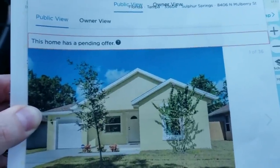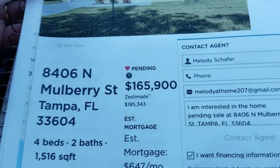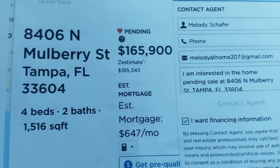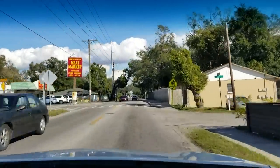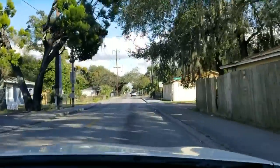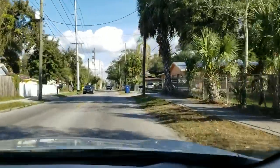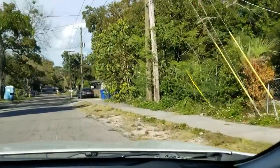The first house you see is pending — it's been pending for quite some time. 8406 North Mulberry Street, Tampa, Florida, $165,000 — and I don't think it really is that price, and I'll tell you why later. Four bedrooms, two baths, 1,516 square feet. As soon as we got off the exit we saw about three cop cars and the exit looked a little run down, so I'm not so sure how the neighborhood is. It just seems really run down. I see some new houses mixed with some old houses.